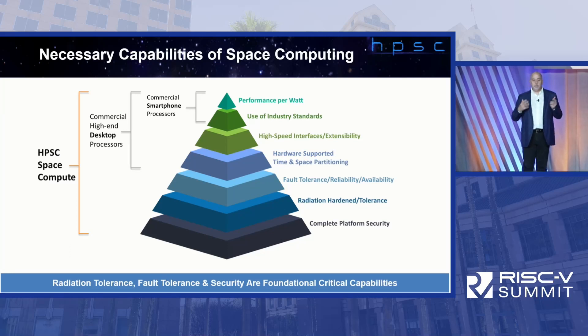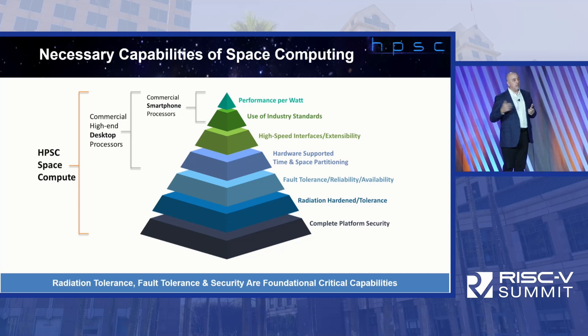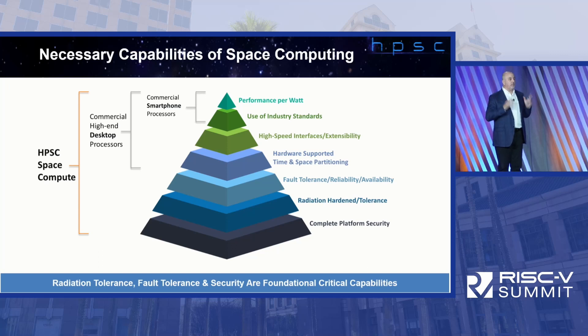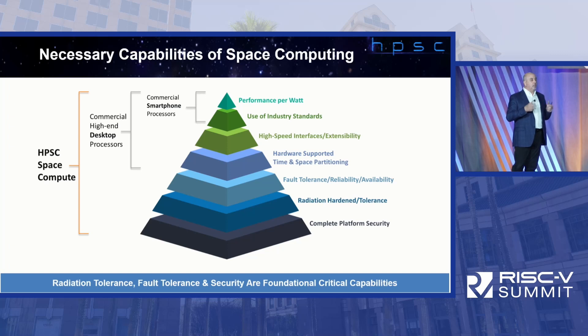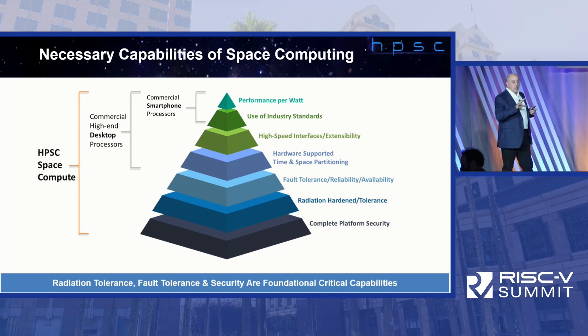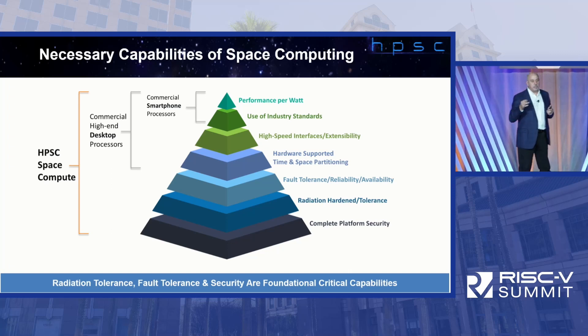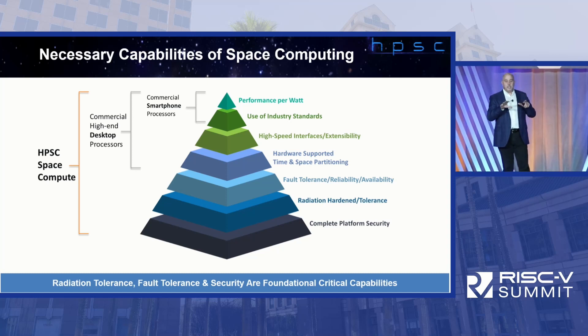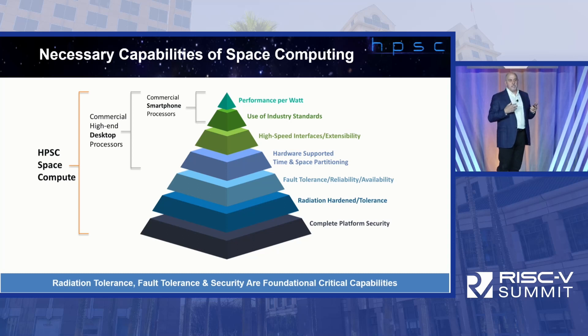What do you need to do to build a space computer? You need to build something that's highly reliable. HPSC is quite unique because it's not targeted only for government space — there's a lot going on in commercial space and in industry where you need a reliable computer. Think autonomous vehicles, industrial robot arms, medical applications. It has to be highly performant and very energy efficient. Industry standards matter: we've been talking about RISC-V, but HPSC is a lot more than just the CPU ISA. It covers interface standards, memory interface standards, networking interface standards, and software standards.